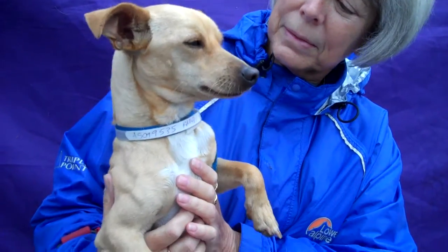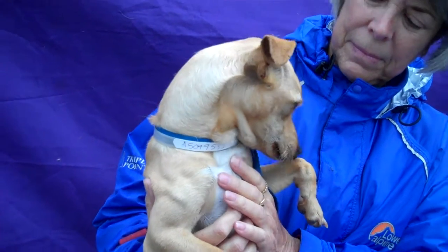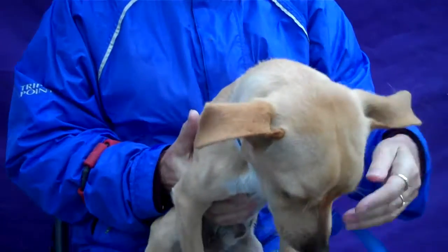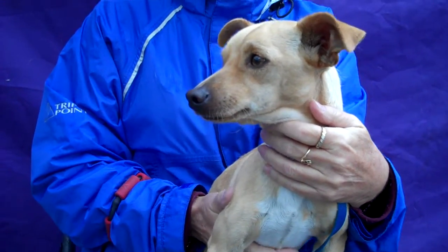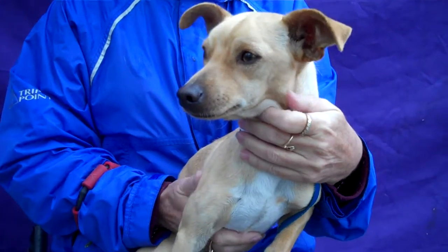This adorable puppy is Anders. Anders' ID number is A5019535 and Anders is a one-year-old Dachshund Chihuahua mix who came into the shelter as a stray on December 15th from the La Puente area. He is 15 pounds — just 15 pounds of cuteness.